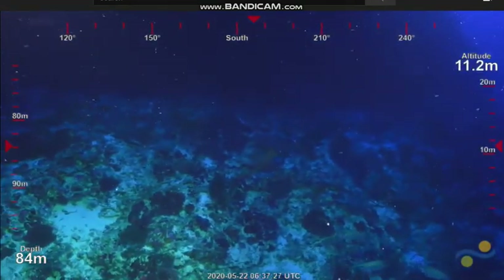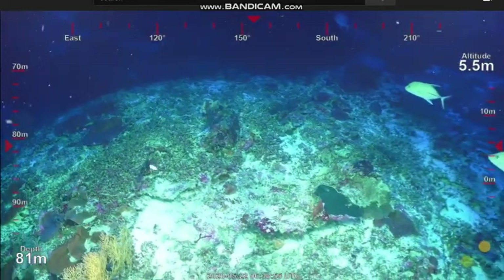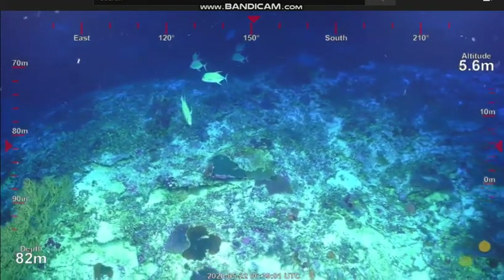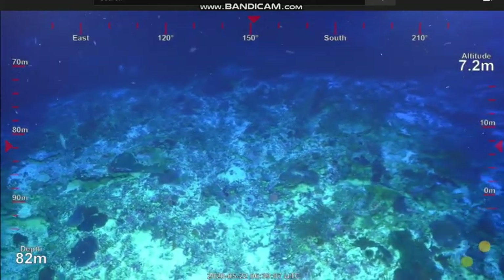On our reeftracks.org site, people can see where all our different tigers are at the moment in the Great Barrier Reef. Interestingly, the work we did at Osprey on manta rays showed the mantas actually went inside Osprey Reef at night time and were coming outside the reef under the ledges during the day, often for cleaning.